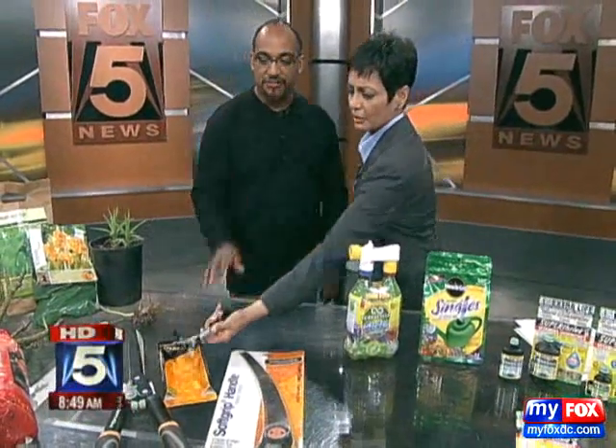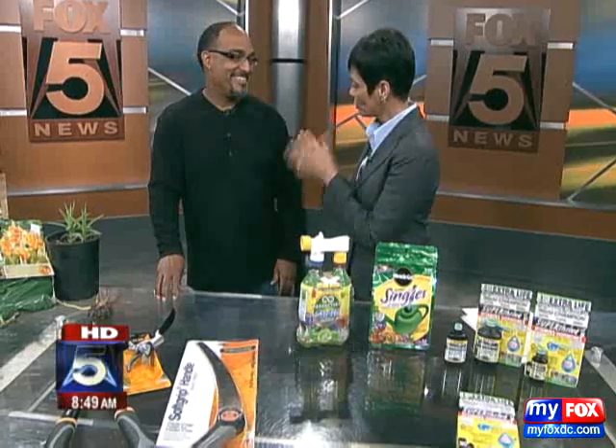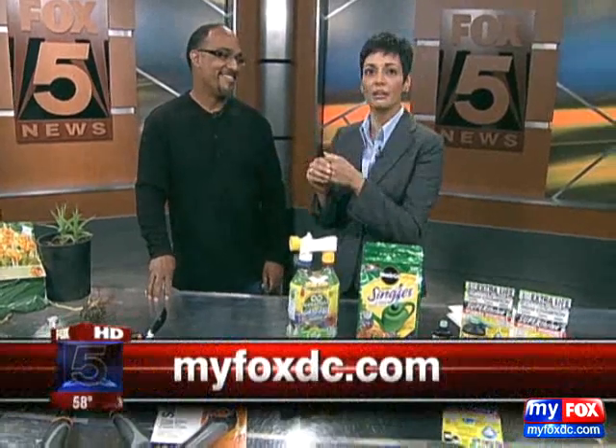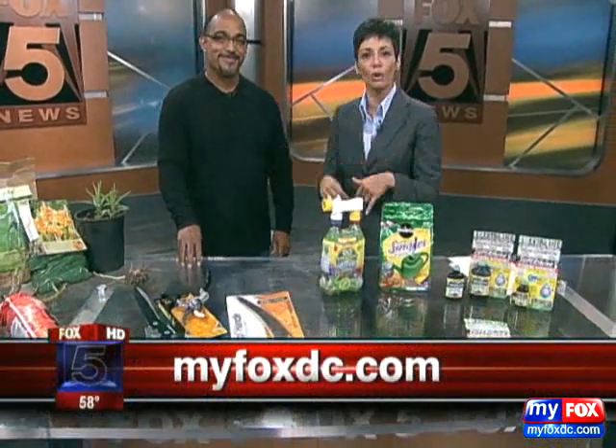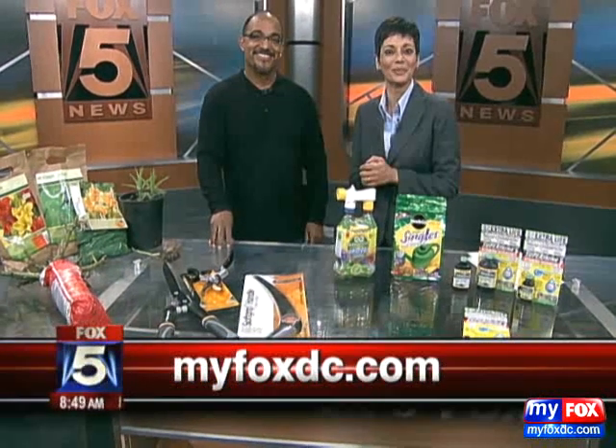These are just a few things that will get your garden kick-started for spring. Wonderful — great to see you, Derek, as always. Derek's information is on our website, MyFoxDC.com. Just log on and get your garden to grow. Thank you so much.